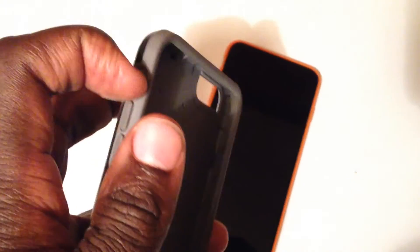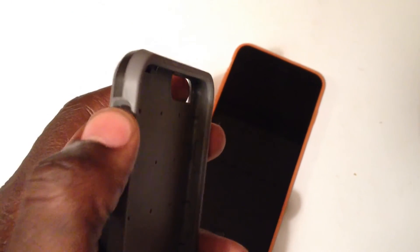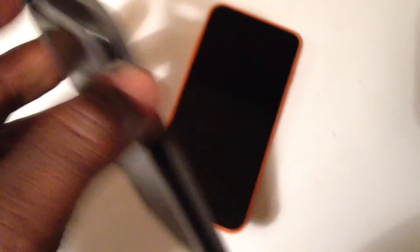The only problem I had with the Pelican case — granted, it's a far more rugged case — was reaching the mute switch. It's so recessed that I had a little trouble reaching it. Other than that, I never had a problem with it.